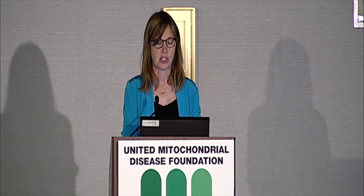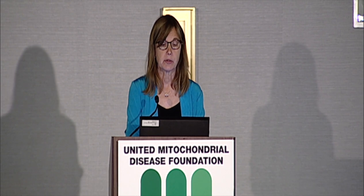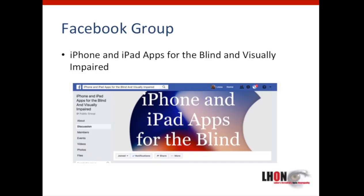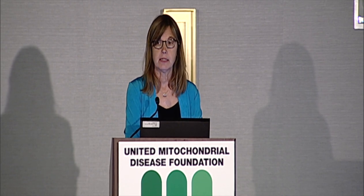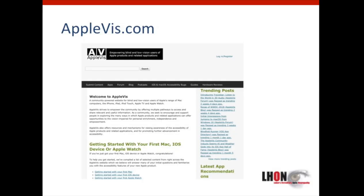To learn more about various apps — which are a constantly changing landscape — one resource is a Facebook group called 'iPhone and iPad Apps for the Blind and Visually Impaired.' A good database of apps checked for accessibility is appleviz.com.